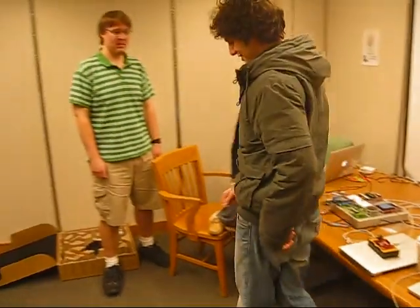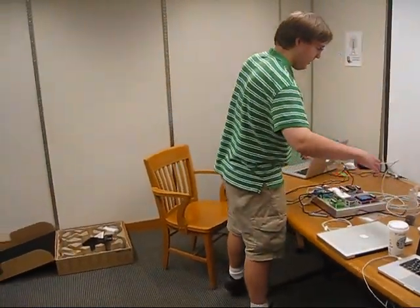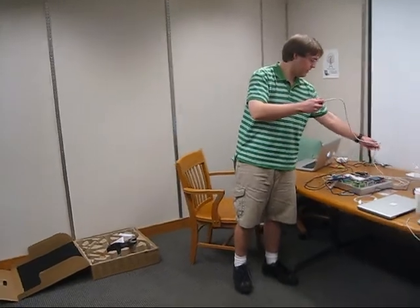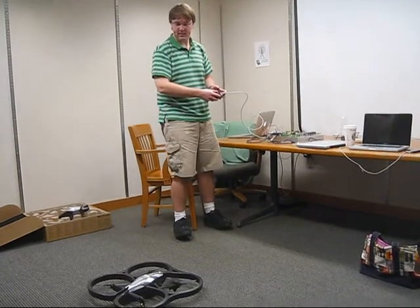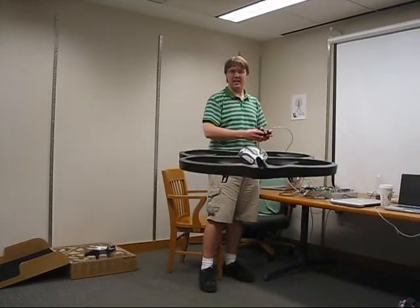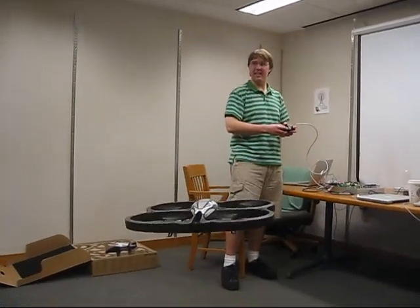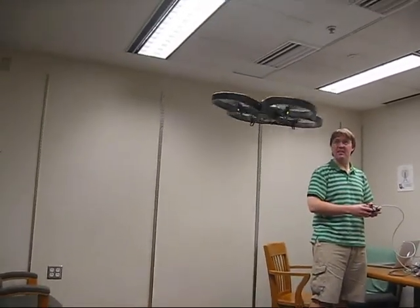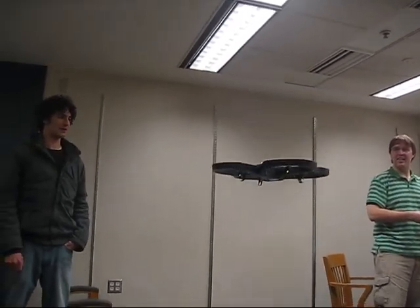I think Teddy here is going to give us a little flying demonstration. Alright. So, here we go. So, if the motors will go — so, now we're cycling here.